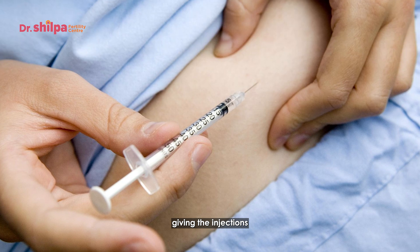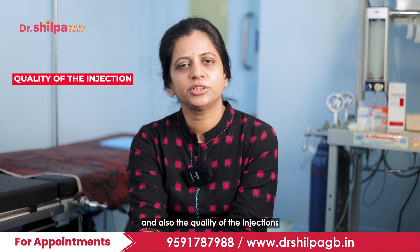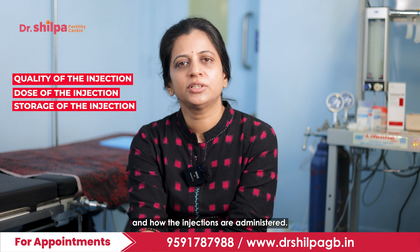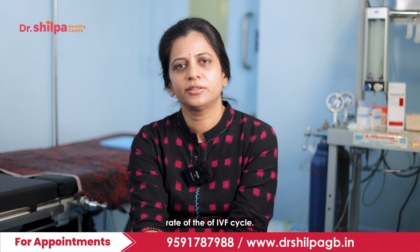The most important step is giving injections to the woman to produce multiple follicles. The quality of the injections, the dose, the storage, and how the injections are administered — all these play a very important role in the success rate of the IVF cycle.